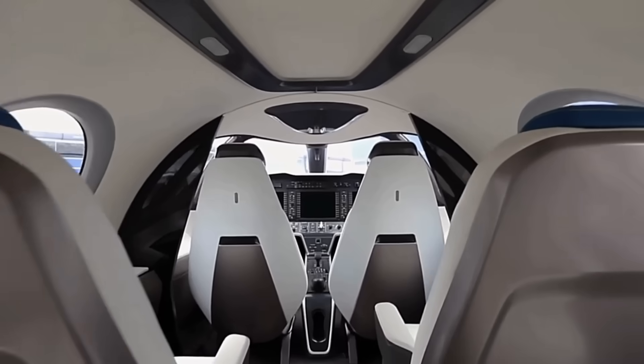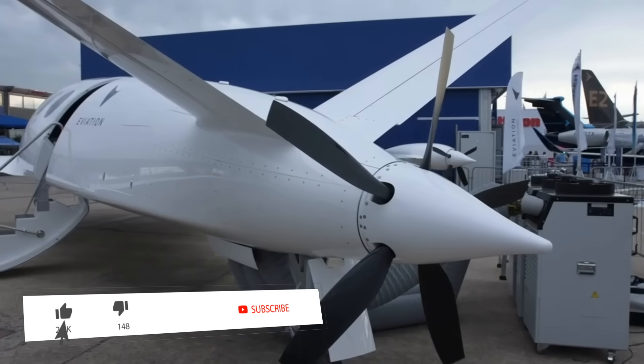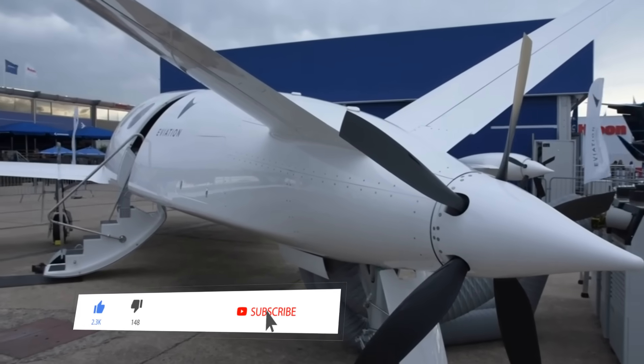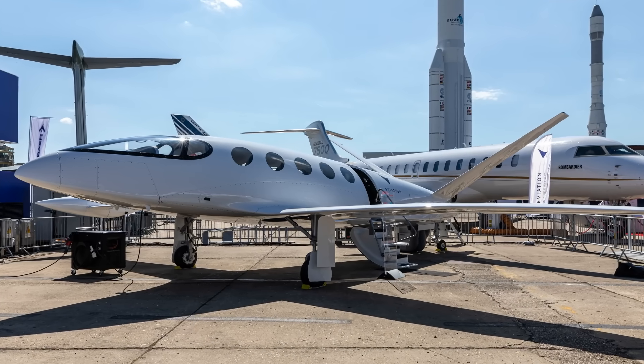It has space up front for two pilots, as well as room for up to nine passengers. The aircraft is expected to get full certification in 2022, as well as be available for purchase the same year.